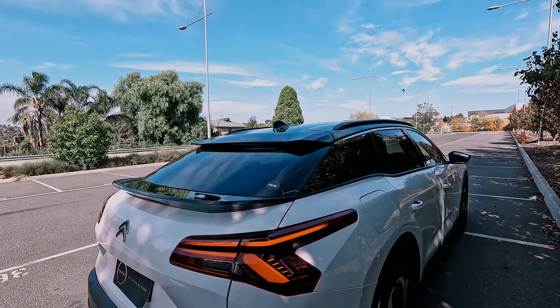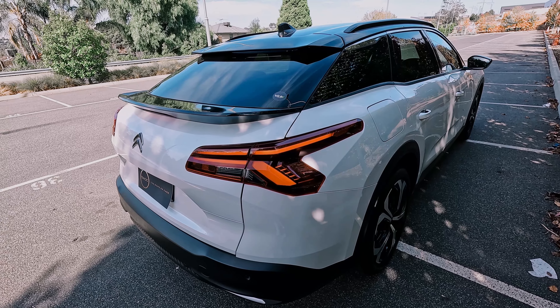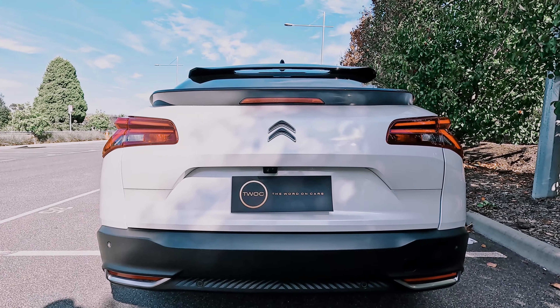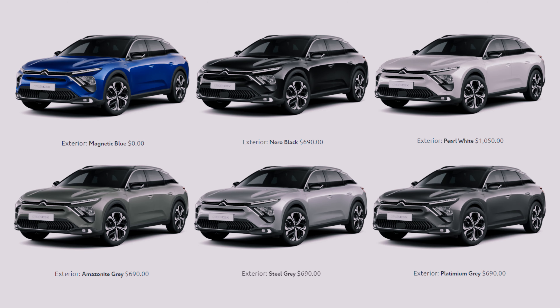Aside from the rear taillamp housings that also give the back end of the C5X a modern and distinctive lighting signature, there's also not one but two spoilers back here — because you need that downforce. And you get to have all of this in six colours. Magnetic blue is the only no-cost option, while the rest come at a premium.